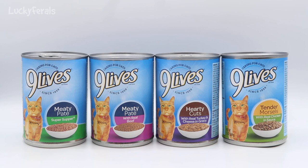So if I had no other options and Dollar Tree was the only place I could buy canned cat food, which one of these would I buy and feed to the cats? Let's take a look at these four foods and pick the healthiest one. From left to right we have: 9 Lives Meaty Pate Super Supper, 9 Lives Meaty Pate with Real Beef, 9 Lives Hearty Cuts with Real Turkey and Cheese in Gravy, and Tender Morsels with Real Chicken in Sauce on the right.